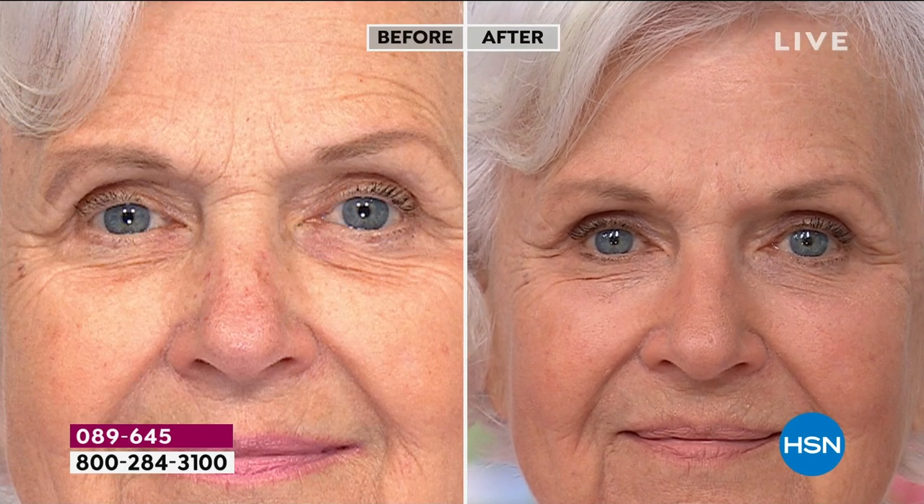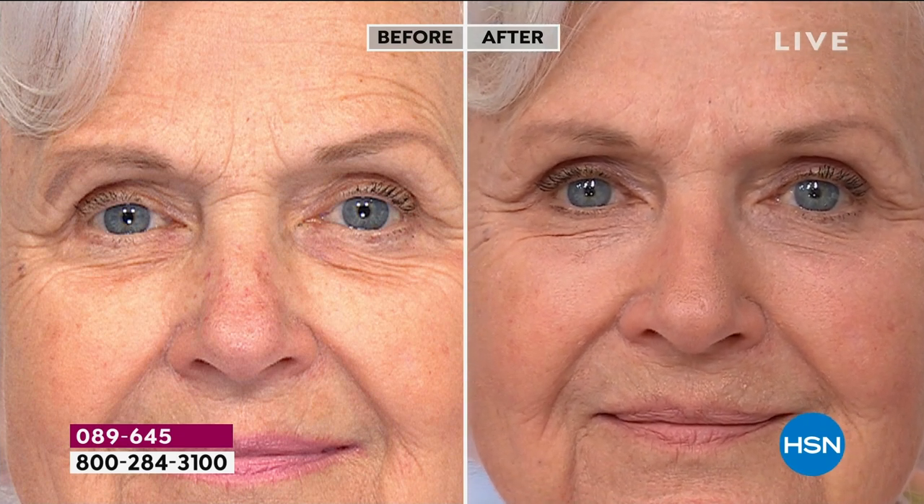For Patsy it's two areas — her 11 lines and her crow's feet. She'll say, 'Liz, people think I seem angry.' No, Patsy's never angry! Look at her forehead — look at the smoothness. For Patsy it's the 11 lines and the crow's feet. But Patsy, tell everyone what you love about this.